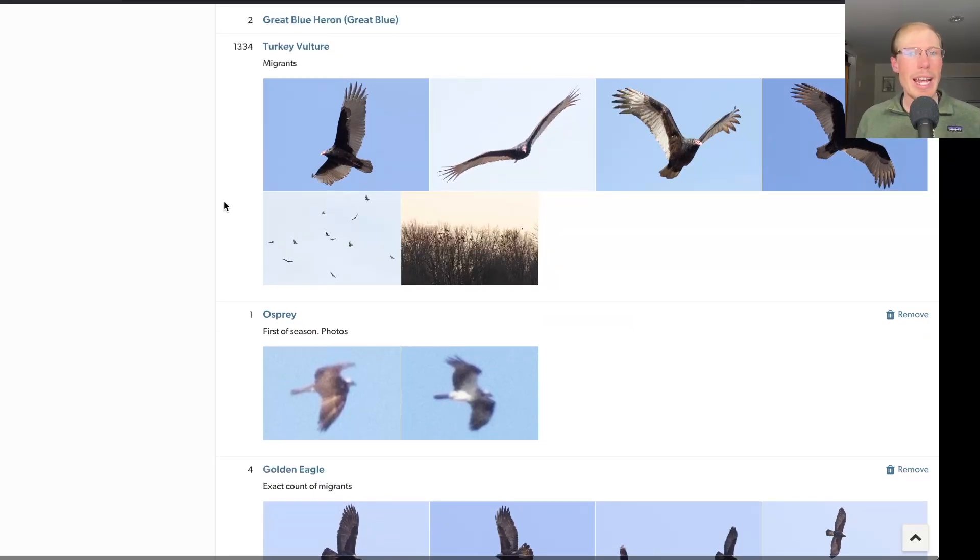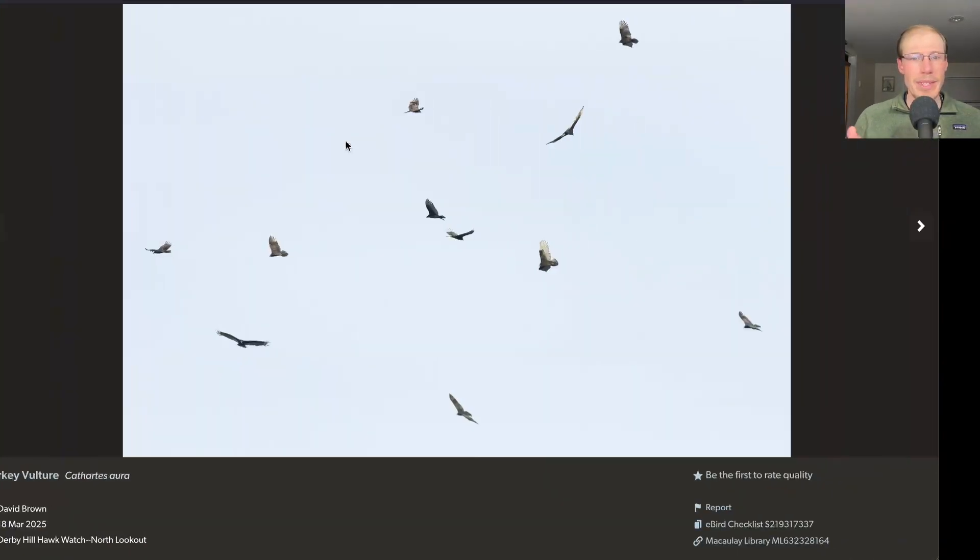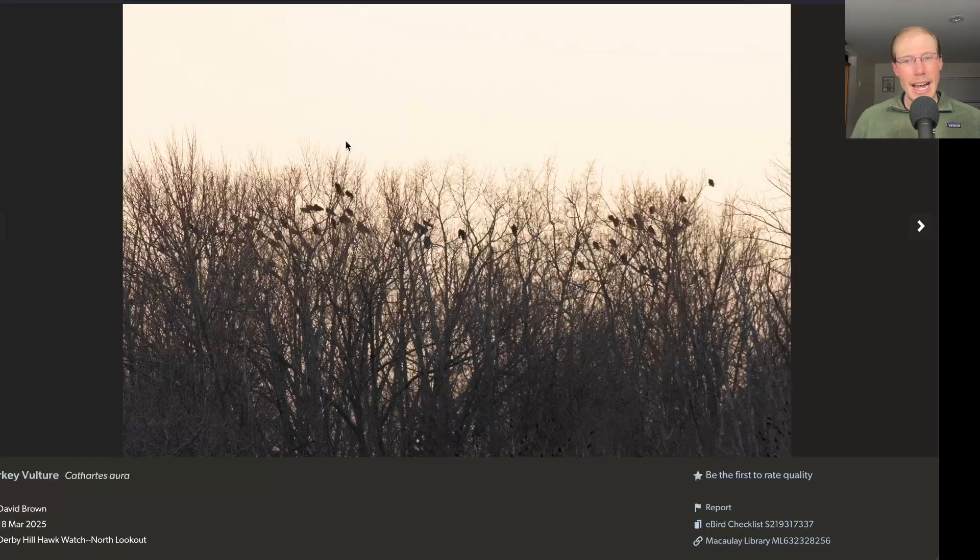Moving down to the raptors — our first four-digit day of raptor migration. We had over 1,300 turkey vultures, and some of them gave us really nice close looks. Towards the end of the day is when the numbers really started to pick up. As we got towards sunset, a large number of turkey vultures roosted out in the trees across Sage Creek Marsh. We thought they might sit there and wait for tomorrow, but around 7 p.m. those vultures all lifted off and migrated past — an additional 83 turkey vultures for the count.